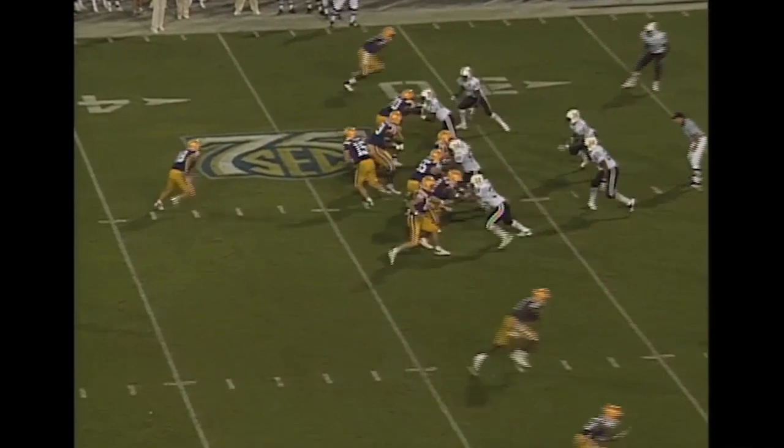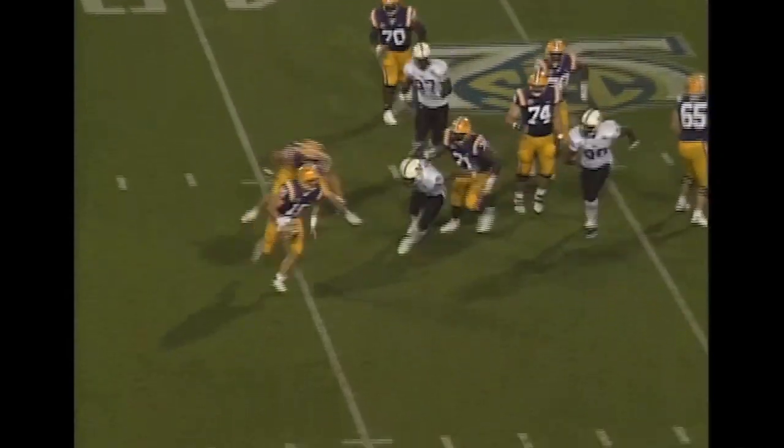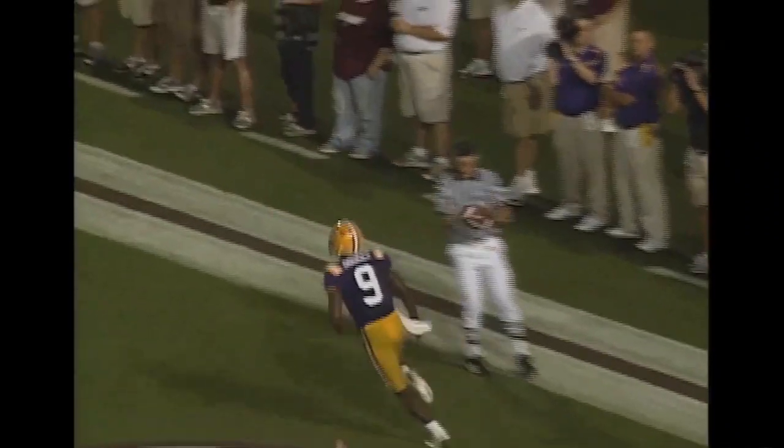13 carries, 69 yards. Here is Flynn, play action fake, rolling to his side, taking a look. Now he's going to have to run — and he can run. He's at the 30, 25, 20, 15. He's out of bounds. First and 10 at the LSU 17-yard line. Flynn will lob it towards Doucette, and that is a touchdown.